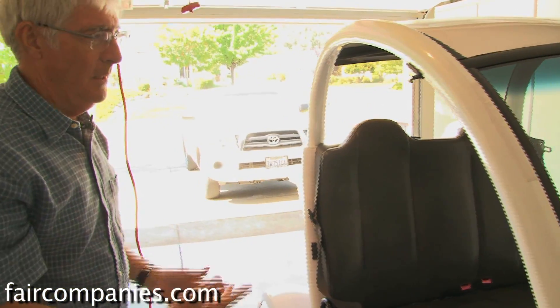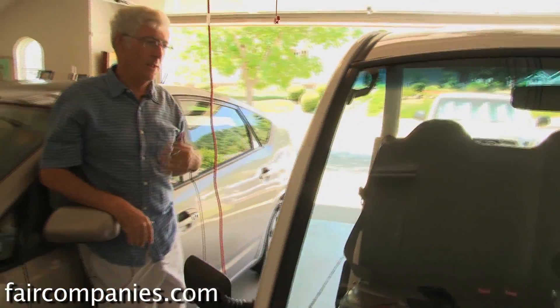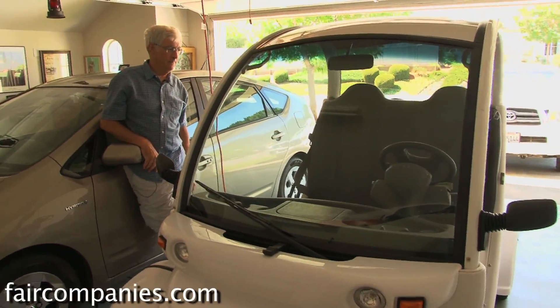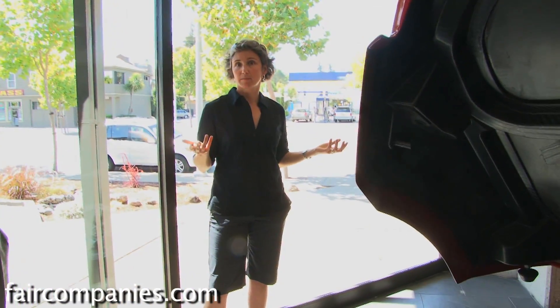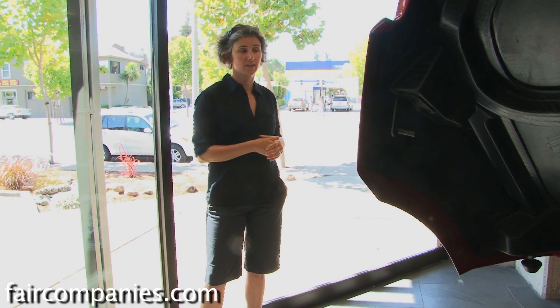There's a little light system on the dashboard that tells you when it's at 80%, 90%, and then 100% charge. This car acts just like a normal car, except that you're filling it up every night while you sleep instead of having to detour to a gas station.